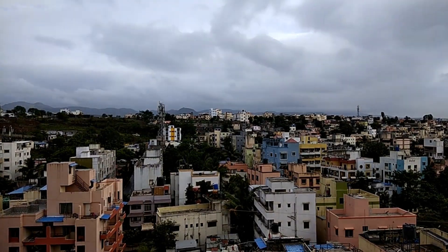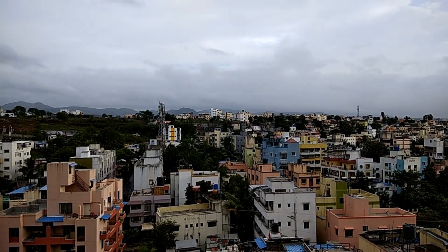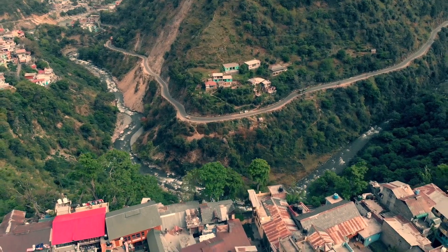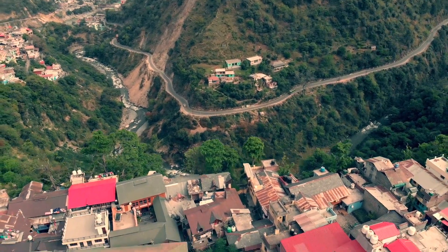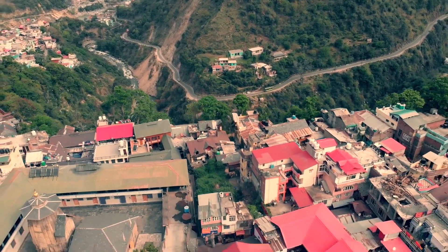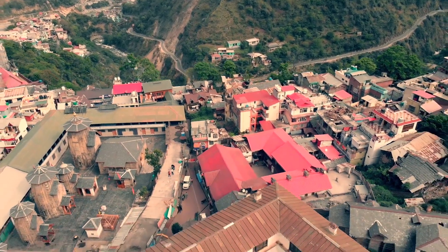Finally, we'll visit the Lotus Temple, a unique temple built in the shape of a lotus flower and a Baha'i house of worship. The temple is known for its stunning architecture and tranquil surroundings. I hope you enjoyed your tour of New Delhi today. Please let me know if you have any questions or if there is anything else I can help you with.